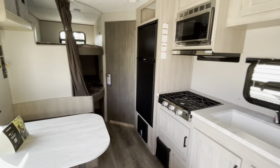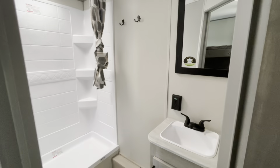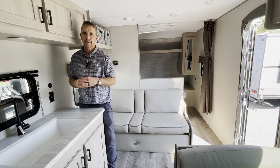26-foot box, oversized bunks in the back, washroom right beside the bunks. No slide out, only weighs 5,000 pounds dry, couch and the queen bed up front.